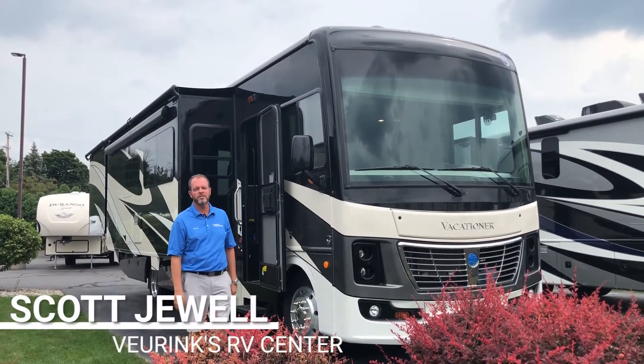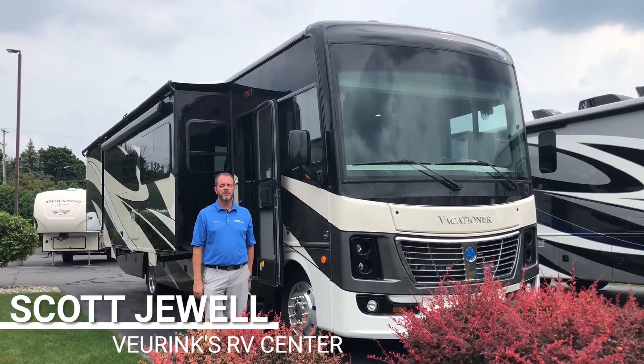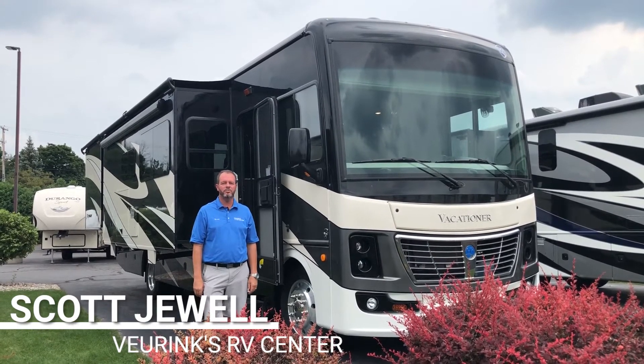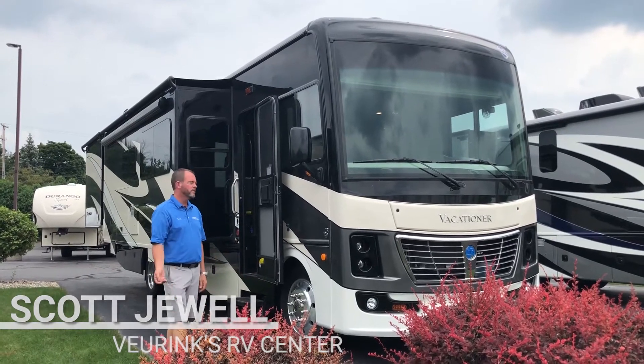Hey guys, this is Scott Jewell from Vernings RV Center in Grand Rapids, Michigan. Today I'm going to show you the all-new 2019 Holiday Rambler 35P. This is a four slide-out unit and it's new for Holiday Rambler. Let's come on and take a look.